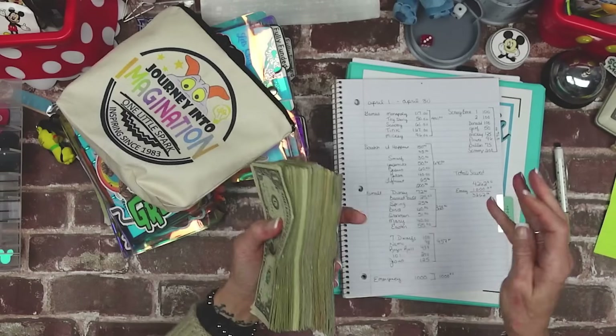Counting fifties — $5, $10, $15, $20, $25 — that's $250 in fifties.